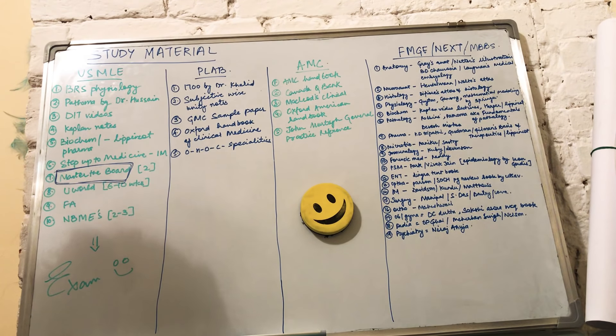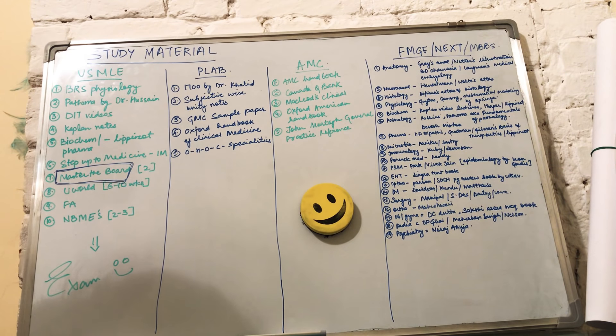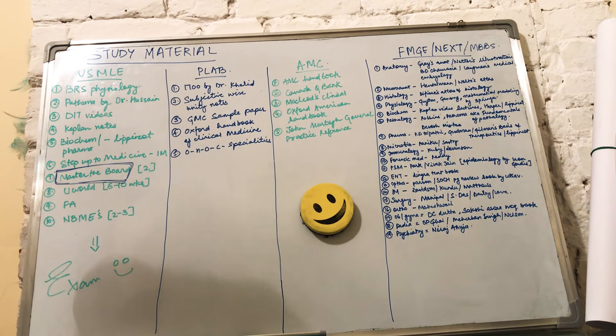You should start practicing six to ten weeks before the main exam. The ninth resource is First Aid. Some people consider it the god of USMLE — like you just need to go through FA for this exam. But this is true only if you know all the basics and you're well-versed in clinicals. First Aid is your revision book after you've done all the steps.